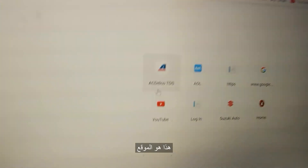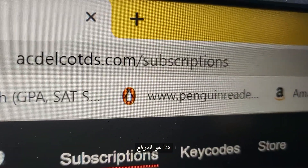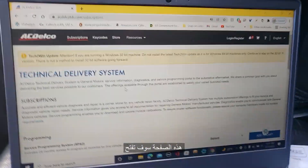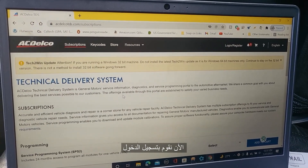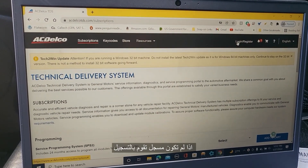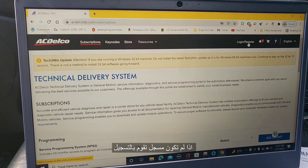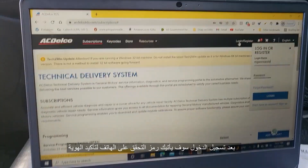You see this — AC Delco TDS. Here is the website: ACDelcoTDS.com. This subscription page will open a lot of functions. You're going to log in — click on login. If you don't have an account, you're going to register. You have to have an email address.